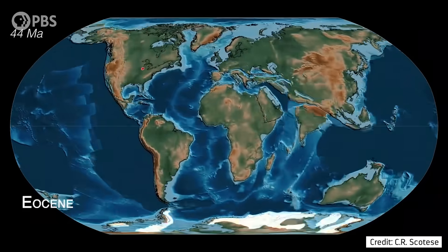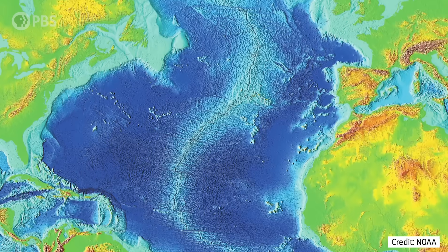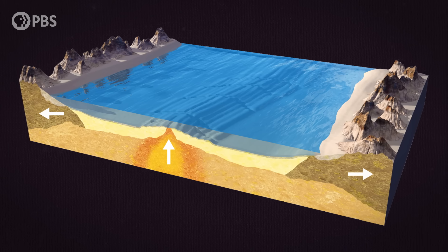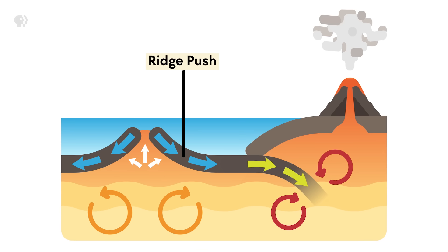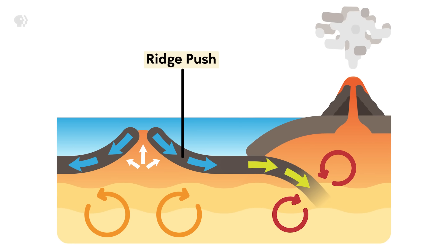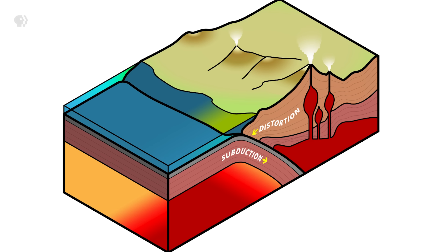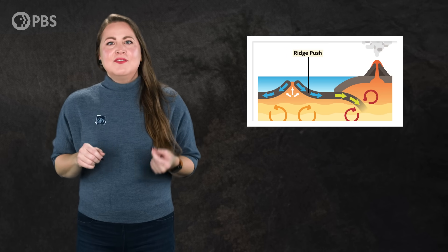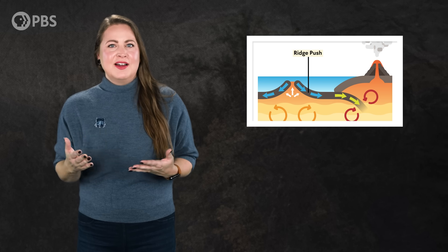So scientists kept digging. In the mid-1970s, they noted that mid-ocean ridges are usually topographic highs. As new plate material moves away from the ridges, it travels downward, as if descending from a mountain. This is due to gravity pulling down, adding a little force in the process scientists call ridge push. Scientists found this does help, moving us closer than the two forces of convection and slab pull alone — but the addition of ridge push still wasn't enough to explain how fast our continents move.